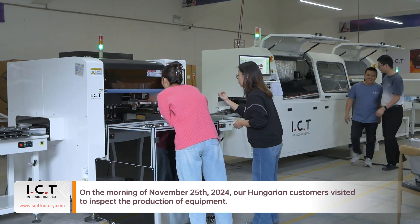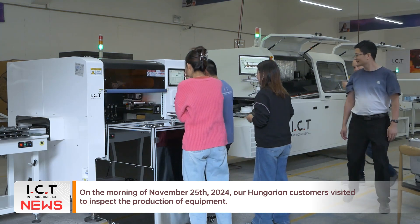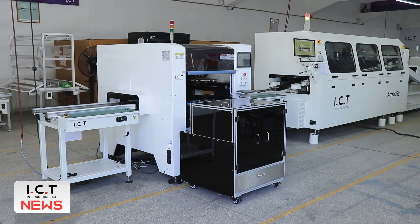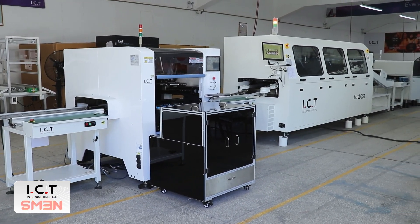On the morning of November 25, 2024, our Hungarian customers visited to inspect the production of equipment. Based on their requirements, we provided them with a solution for the DIP odd form insertion line this time.